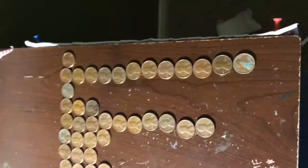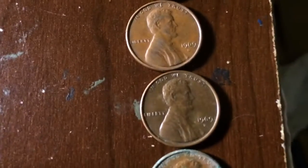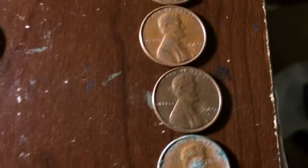Hey guys, here's the wrap up. First off, I found about 12 1969 Denver pennies, then 10 1964/65 pennies.